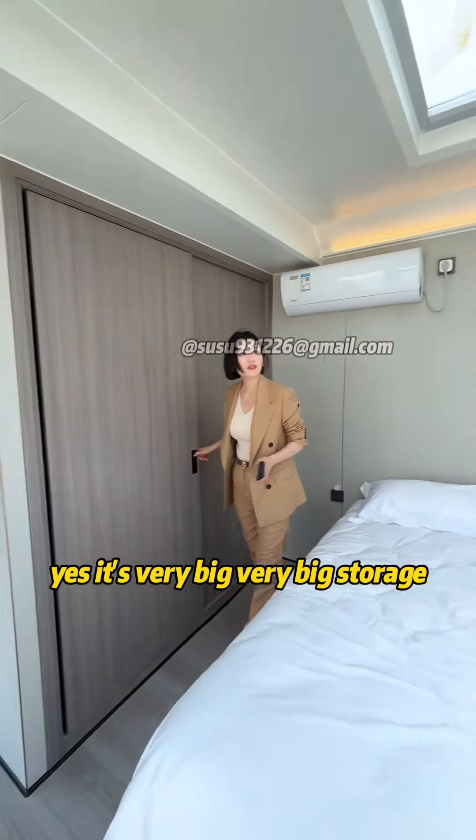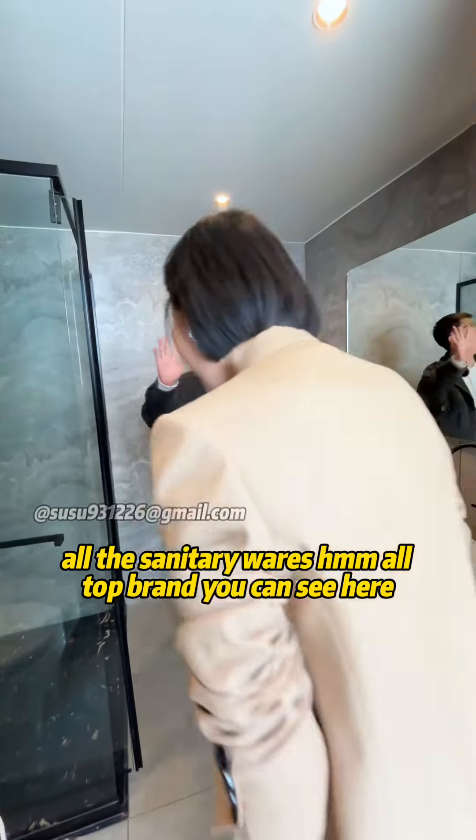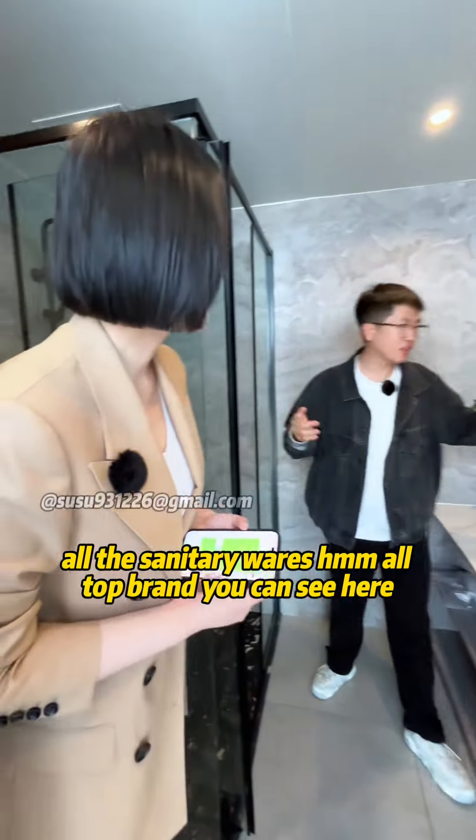Yes, it's very big, very big storage. Also, here is the bathroom. The dry area is separated. All the sanitary wares are Auto brand — you can see here.